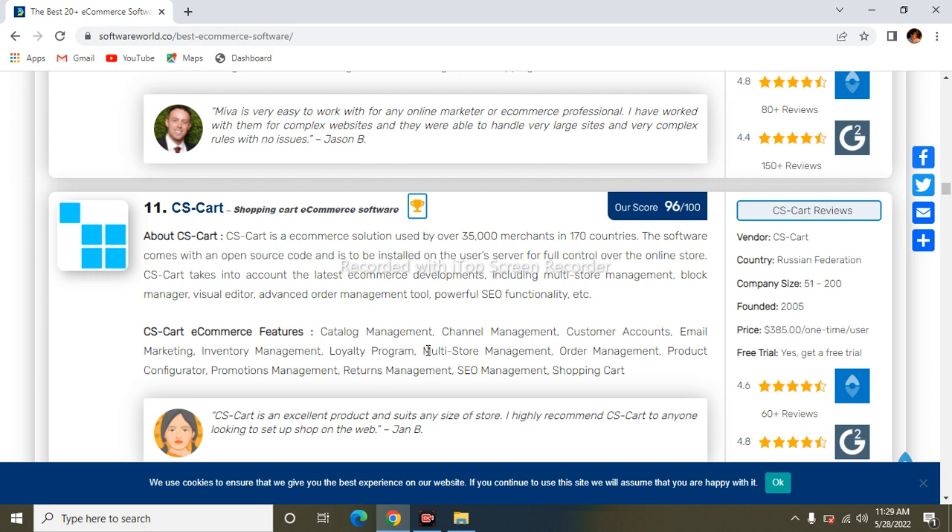The next one is CS-Cart. CS-Cart is a commerce platform used by over 35,000 merchants in 170 countries. The software comes with built-in open-source support and is installed on the user's server for full control over the online store. Its features include catalog management, channel management, and customer management.